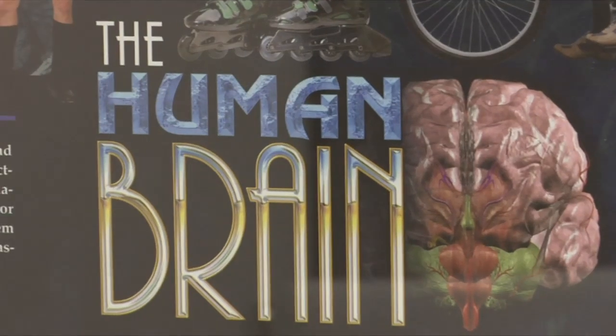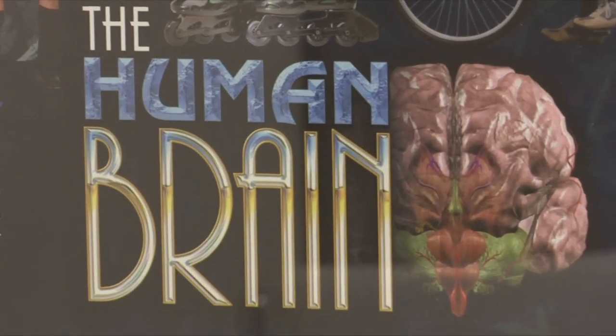With its rich blood supply, our brain is not only ground zero for our thoughts and feelings, but is a common destination for traveling cancers. For example, we order an MRI for a patient and we see that there's not just one tumor, but a number of them scattered throughout the brain. That typically represents a metastatic cancer — one that has seeded the brain in a number of areas from some source outside of the brain.